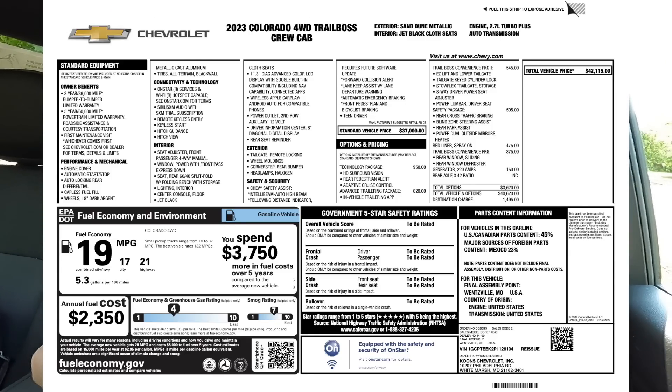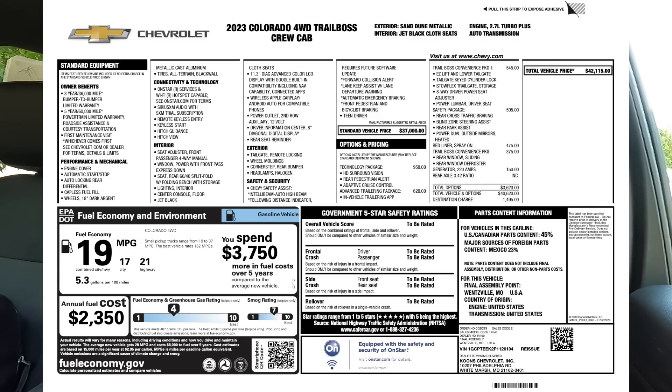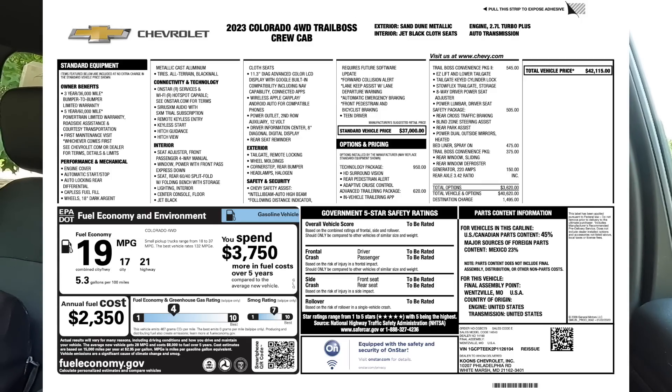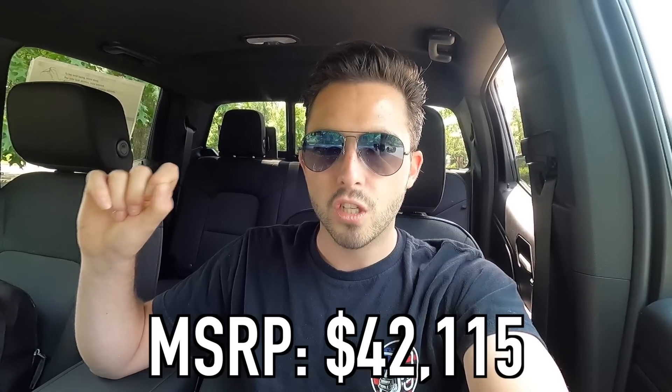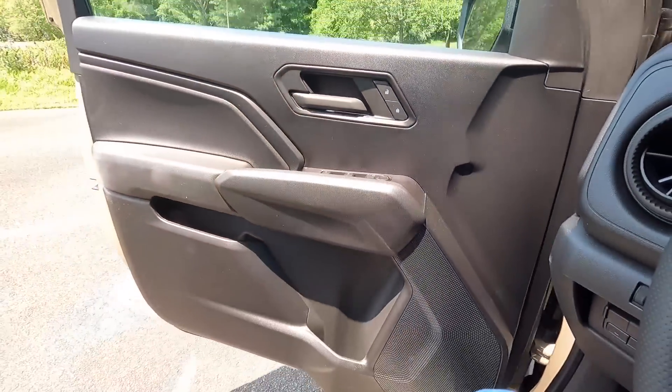The MSRP as specced for this particular 2023 Colorado Trail Boss is $42,115. For what you get — a capable off-roader that looks great, with a digital gauge cluster, the large 11.3-inch screen with wireless Apple CarPlay and Android Auto, comfortable seats, and all the essentials — I think that is a very good value at $42,000.